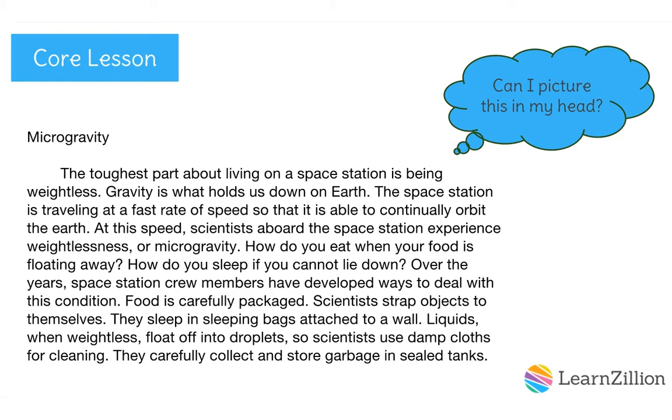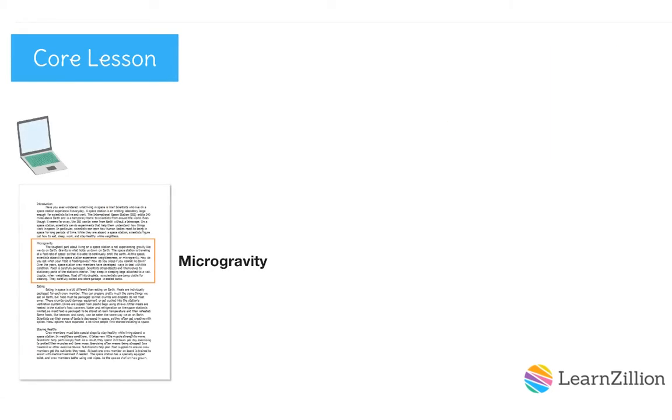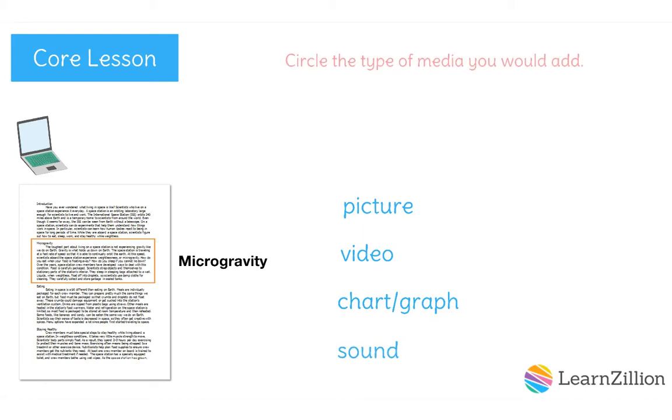Your teacher or family member can help you learn to use a search engine to find media items and paste them into your text. Which type of media do you think would best help a reader understand living with weightlessness? Pause the video. On your practice sheet, circle picture, video, chart, graph, or sound. Restart the video when you're finished.